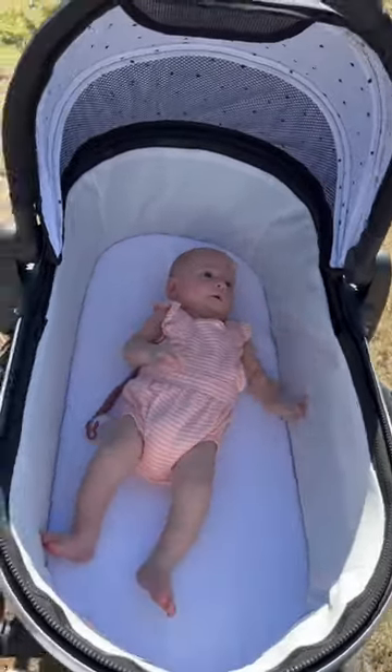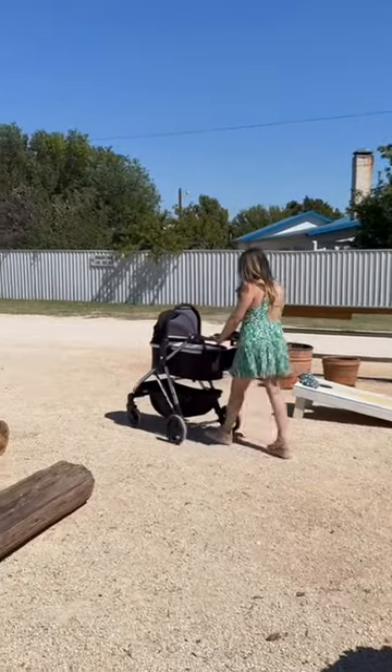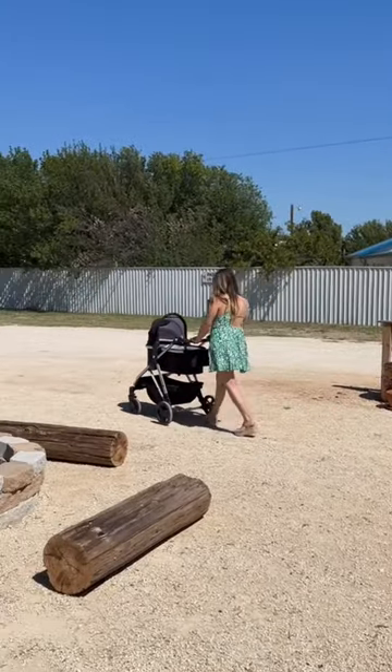One of the first things I noticed about it was how substantial it felt. As you can see, the ground was not very even here, but it was still very easy to push.